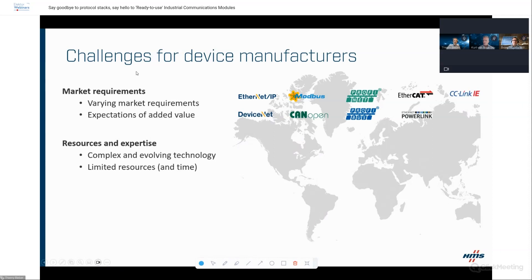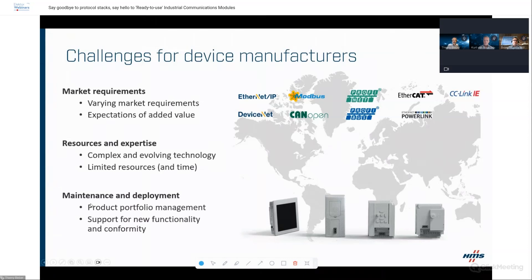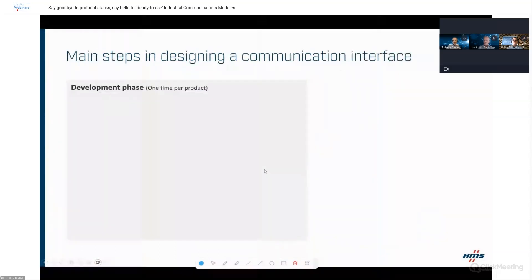The next challenge our customers face is resources and expertise. These are complex technologies to implement, requiring you to build up knowledge. Customers are very often confronted with limited resources and limited timeframes. Once your first implementation is done, you typically have a full portfolio of devices that need this connectivity solution. And once products are in the field, you need to manage the lifecycle of that communication interface.